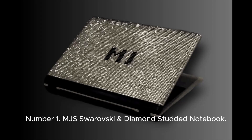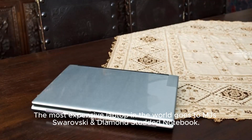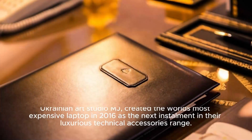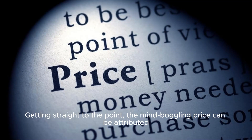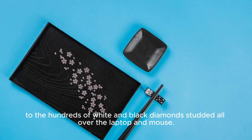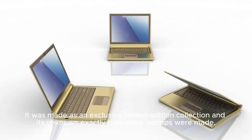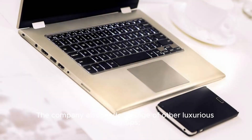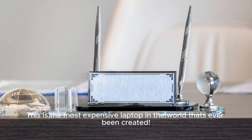Number 1: MJS Swarovski Diamond Studded Notebook. Price: $3,000,000. The most expensive laptop in the world goes to the MJS Swarovski diamond studded notebook. Ukrainian art studio MJ created this in 2016 as the next installment in their luxurious technical accessories range. The mind-boggling price is attributed to the hundreds of white and black diamonds studded all over the laptop and mouse. The laptop itself is pretty standard internally. It was made as an exclusive limited edition collection. The company also made other luxurious laptops, like the Asus Lamborghini Platinum Crocodile, Acer Ferrari Gold Python, and the Asus EPC VIP Swarovski.